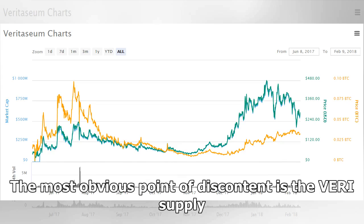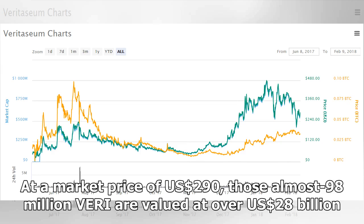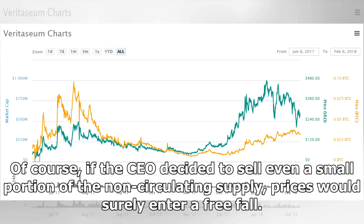The most obvious point of discontent is the very supply. Of a total supply of 100 million tokens, only 2,036,645 tokens are currently in circulation. The other 97.9% are held in a single address owned by Middleton, the CEO. At a market price of $290, those almost 98 million Veri are worth over $28 billion. If the CEO decided to sell even a small portion of the non-circulating supply, prices would surely enter a free fall.